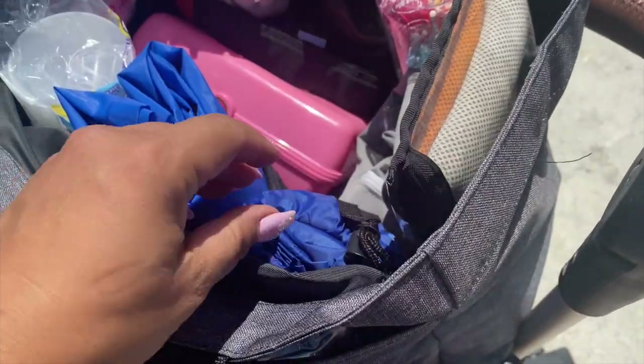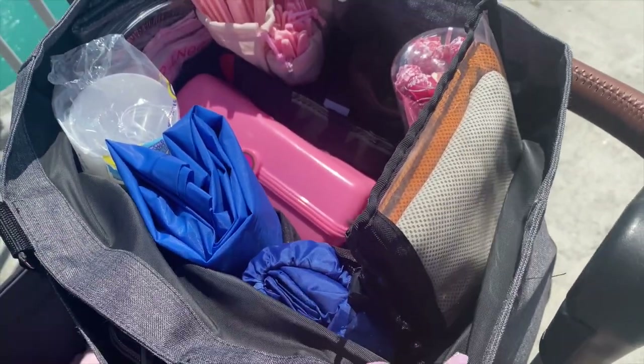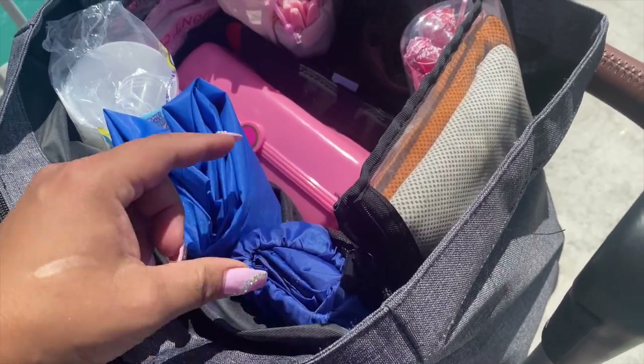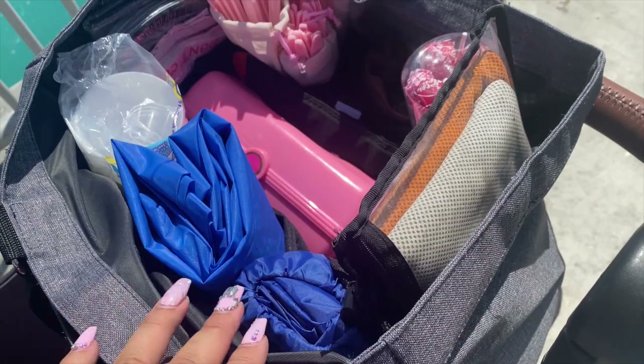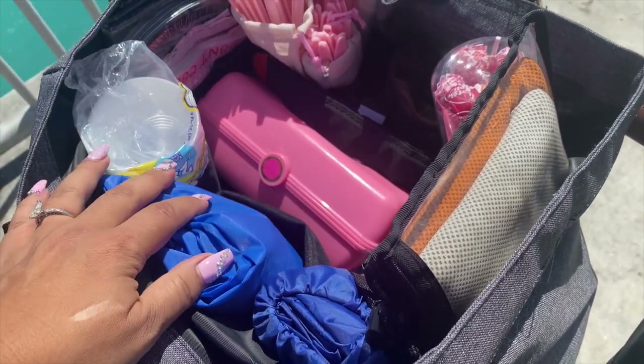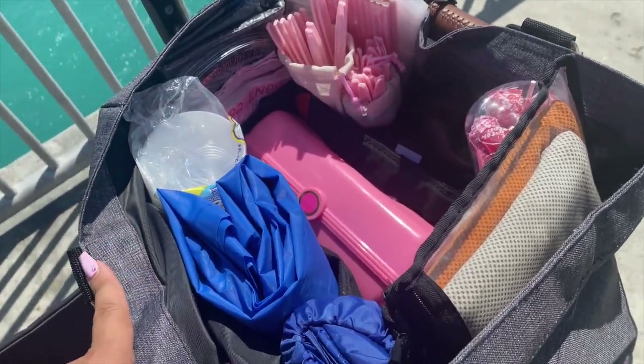I love how everything just fits right back into its pocket so nothing is rolling around in the bag. I also have a tarp — it may seem weird but you can put it over the outside of your stroller if it starts raining, or use it to make extra seating. And there's a blue poncho in the center which I could put over the stroller, over a child — there are just so many uses.